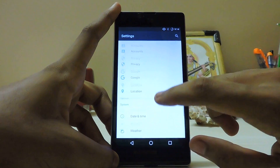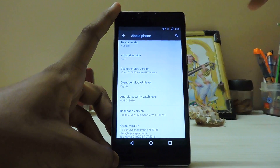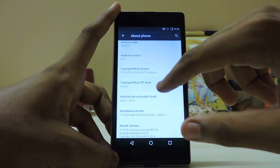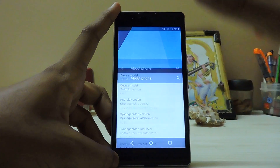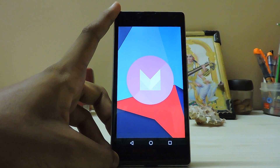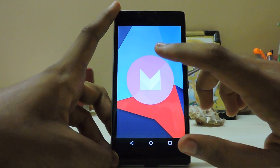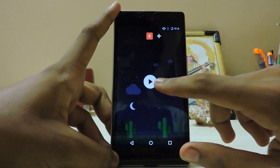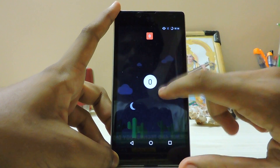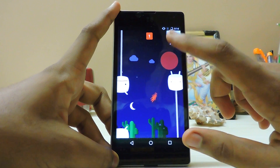Let's head into the Settings. Under About Phone, as you can see the screen tone kind of changes. It goes to the warmer side and when you click it, instead of a darker shade it becomes a pure white shade. I don't know if that's a color inversion bug or not, but it's pretty weird. The things are a bit snappier than the developer versions of CyanogenMod 13.